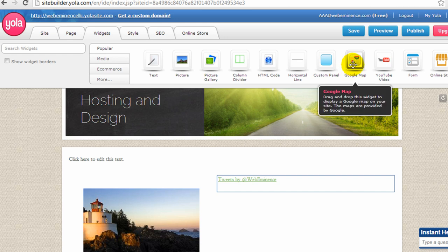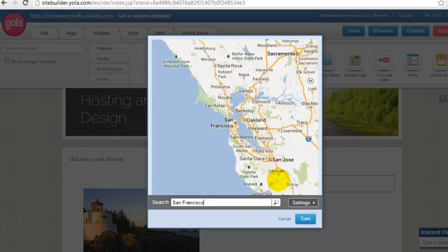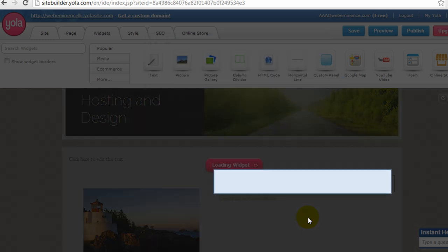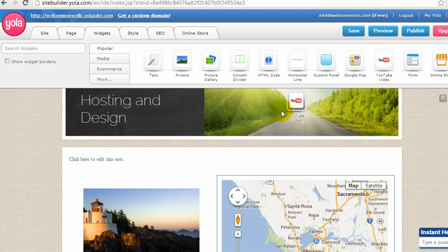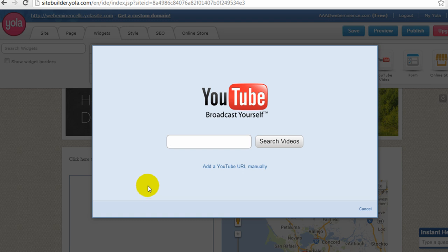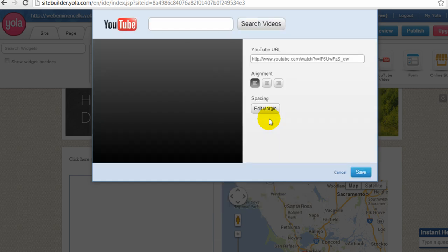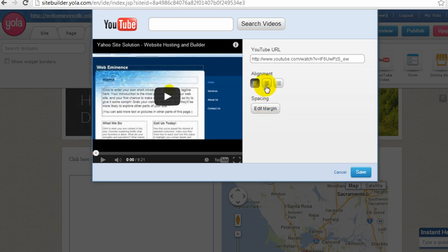You can also add a Google Map by dragging it to the page — it will prompt for a location. I'll leave it on San Francisco and hit save. You can also add a YouTube video by dragging it to the page. You can search for videos or add one manually using the video URL. I'll paste in my URL, click add video URL, change the alignment, edit the margins, and click save.